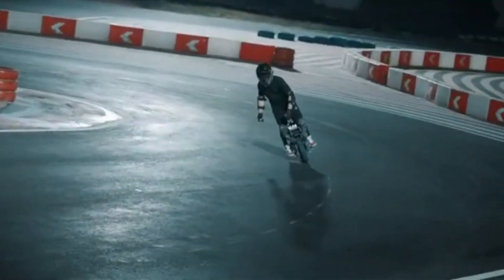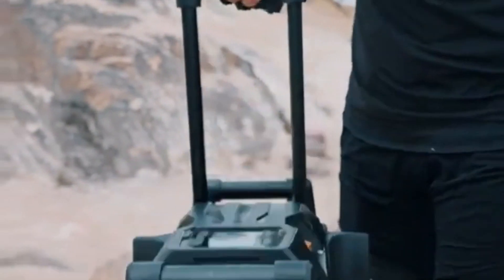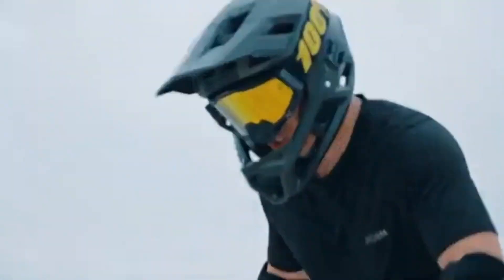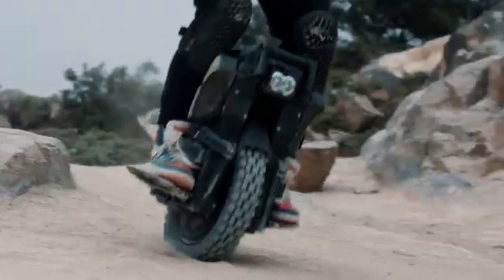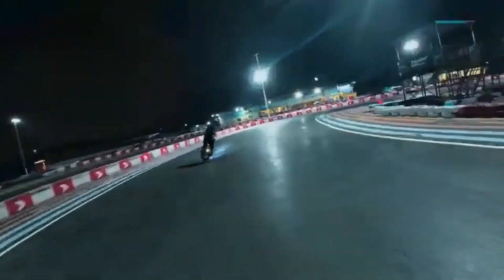Its durable design is crafted to handle a variety of riding conditions, providing stability and control even at high speeds. This unicycle is not just about performance — it's built for comfort and ease, offering a smooth ride with advanced features that enhance rider experience, including intuitive handling and responsive controls.